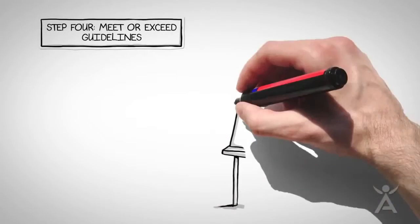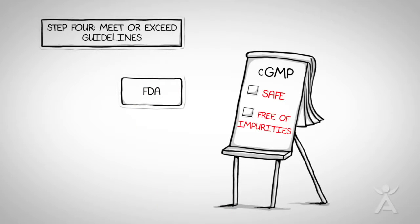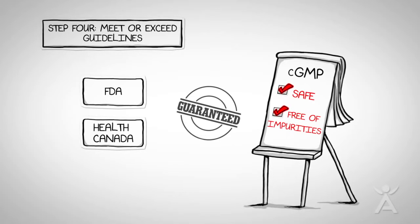Step 4: All ingredients must meet or exceed CGMPs — guidelines from the FDA and other international regulatory boards such as Health Canada — that must be followed to guarantee raw materials and finished products are safe and free of impurities.